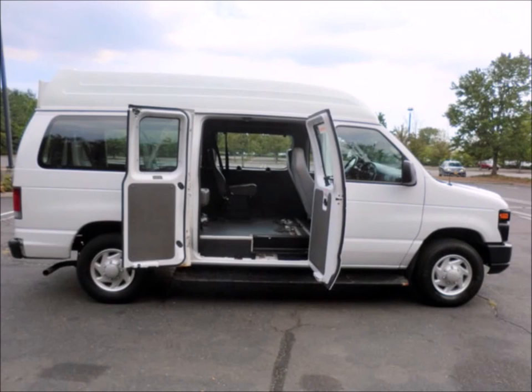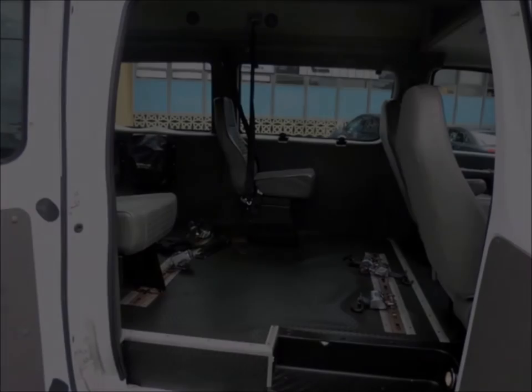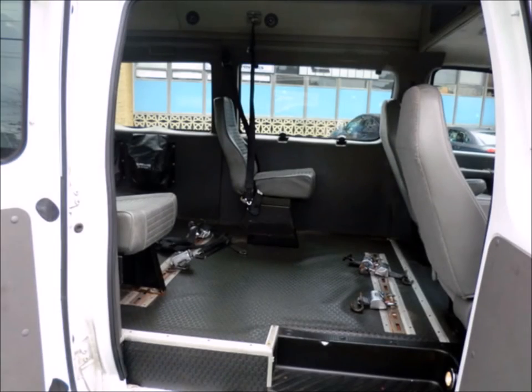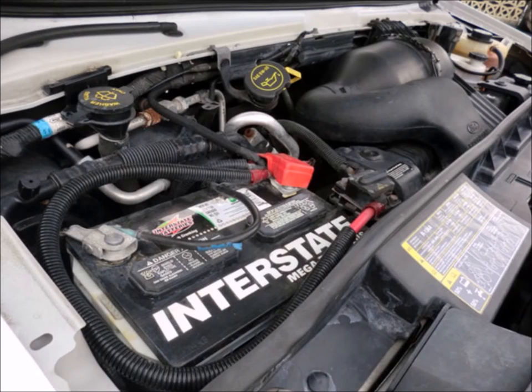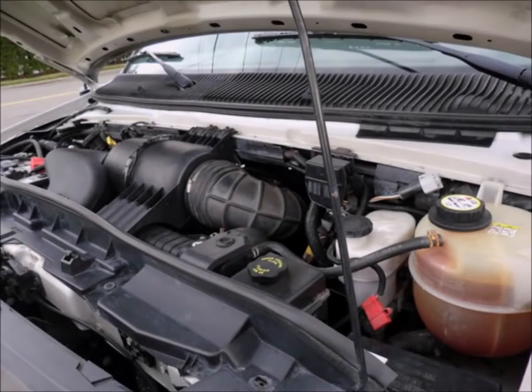The interior is in excellent condition, having been kept clean and free from dirt and stains. It has a 4.6 liter V8 Triton gas engine and 5-speed automatic transmission with overdrive. All other mechanical functions are in excellent working condition.